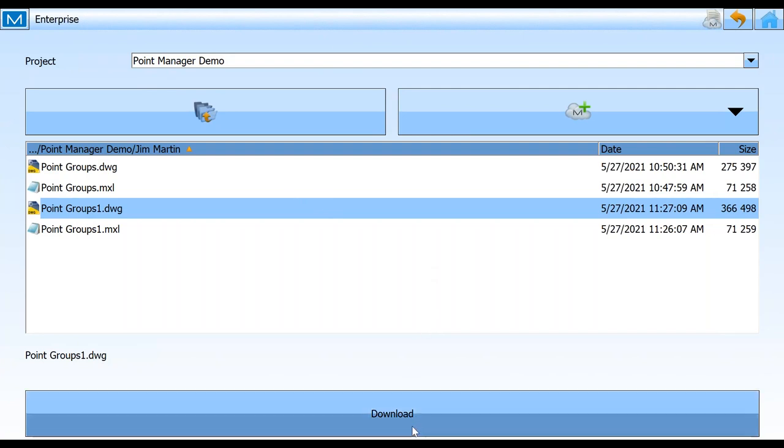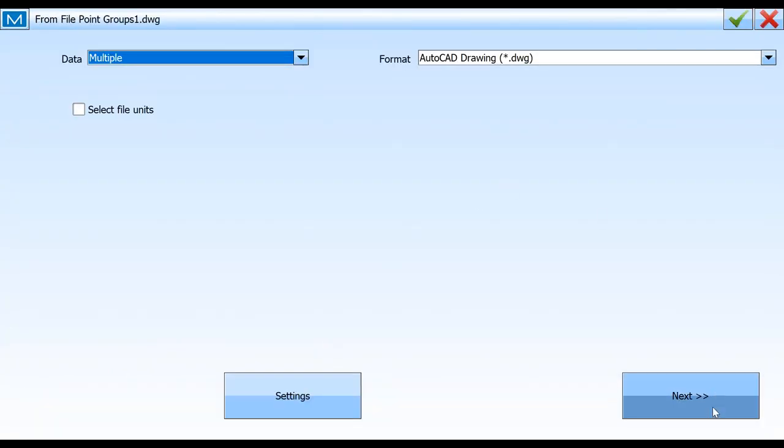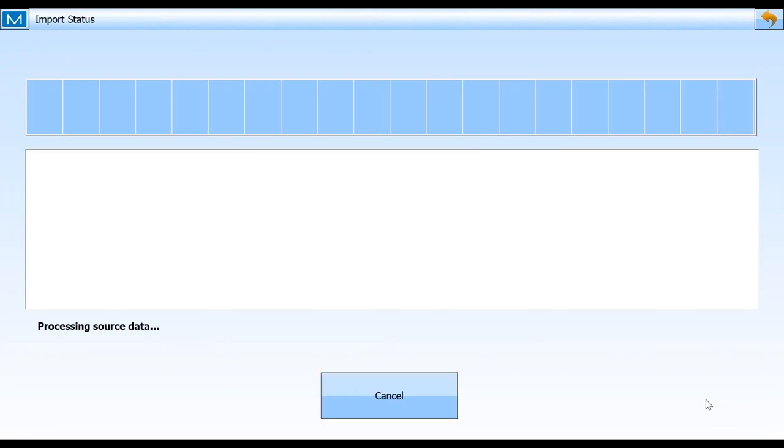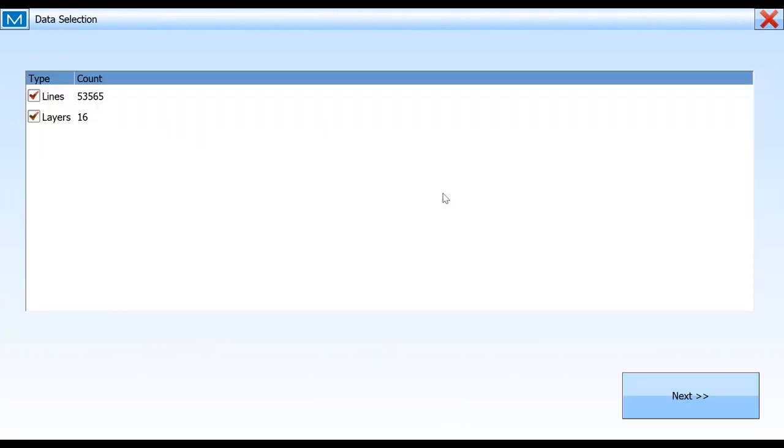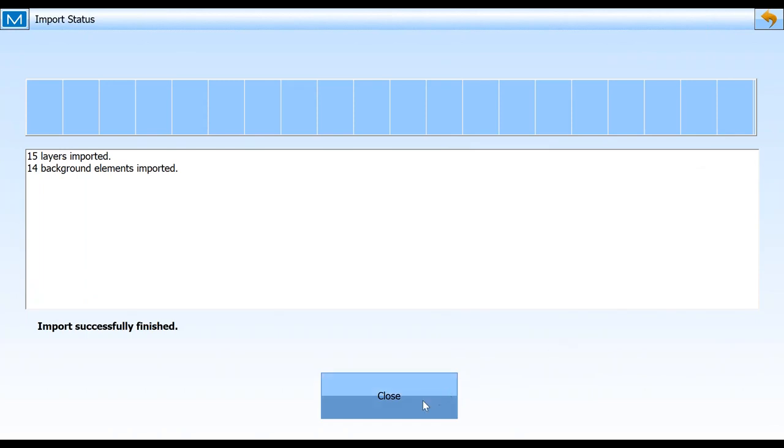So now I'm the field guy. I just got done having my Dunkin' Donuts — I'm ready to start working. I open up my Magnet Field Layout, and I've got an internet connection on my FC 5000 or 6000, and it's automatically connected into Magnet Enterprise because that's part of the settings I have in my software. I go under Enterprise and it's logged me into my folder, showing me the data files that are in there. I'm going to bring down this DWG file. It asks: do you want to bring this file into the current job? As a matter of fact, I do. I'll next through all the settings — yes, I want all the lines and all the layers.